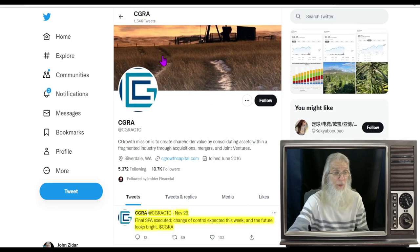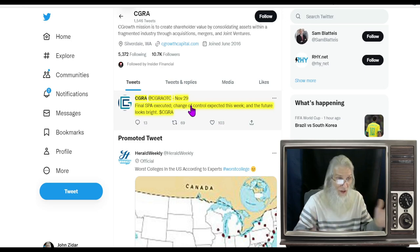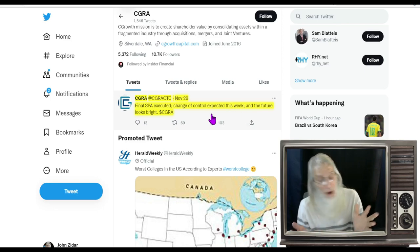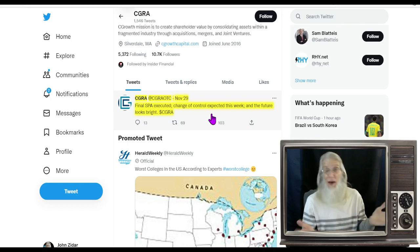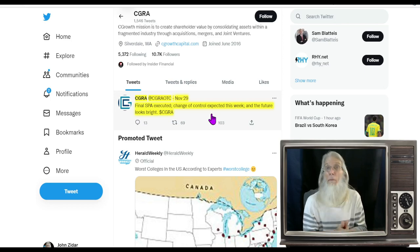In disclosures, nothing new and current — nothing since 2009. So really all we have is one tweet from the company's own Twitter account, posted on the 29th. The company says: 'Final SPA executed, change of control expected this week, and the future looks bright.' The 29th was almost a week ago, so people are expecting something to happen — a change of control means somebody else is coming in, somebody with money and a different type of business. That's what's got the stock running, and it seems like it's about to happen any moment.